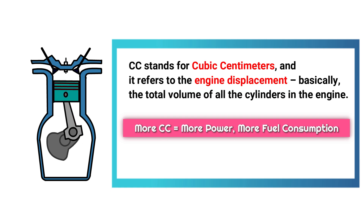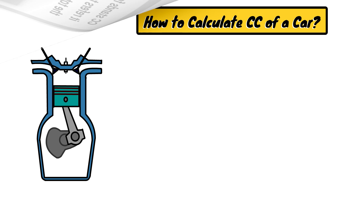But does higher CC always mean better performance? Not necessarily. We'll get into that in a bit, but first, let's understand how CC is calculated.